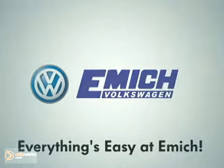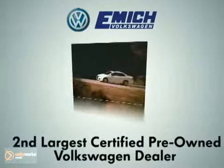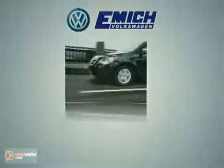Everything's easy at Emick. As the second largest certified pre-owned Volkswagen dealer in the country, we stock a vast selection of quality new and certified pre-owned vehicles. Here's the one for you.